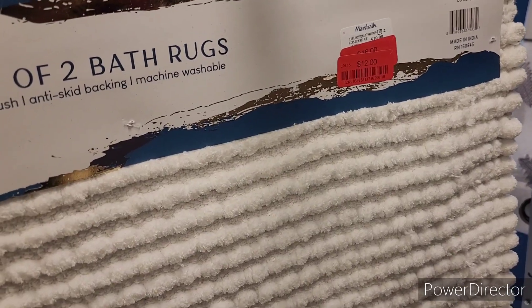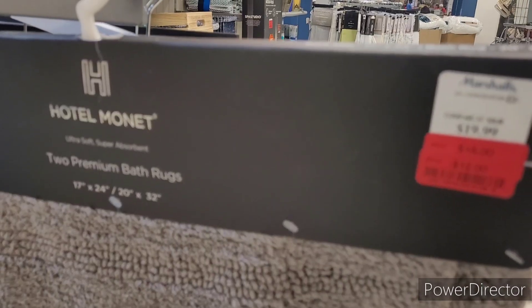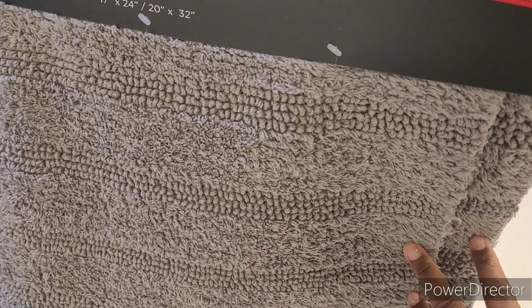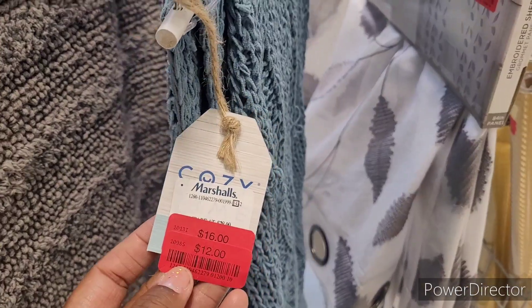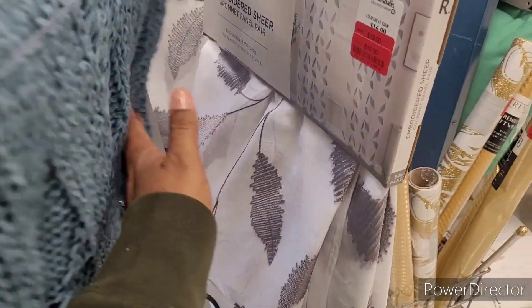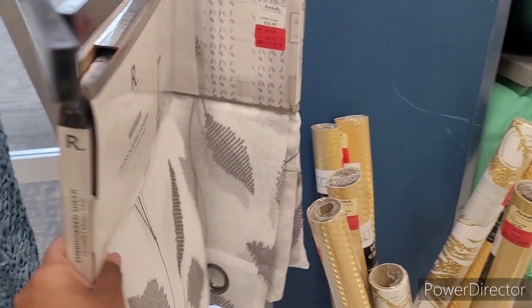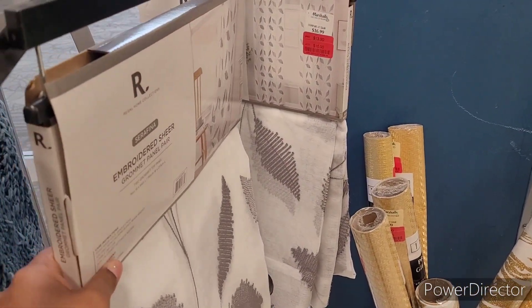A set of two bath rugs, red tag for 12. These are red tag for 12. A throw right here, red tag for 12. These sheer panels, red tag for 10 — get two for 20.